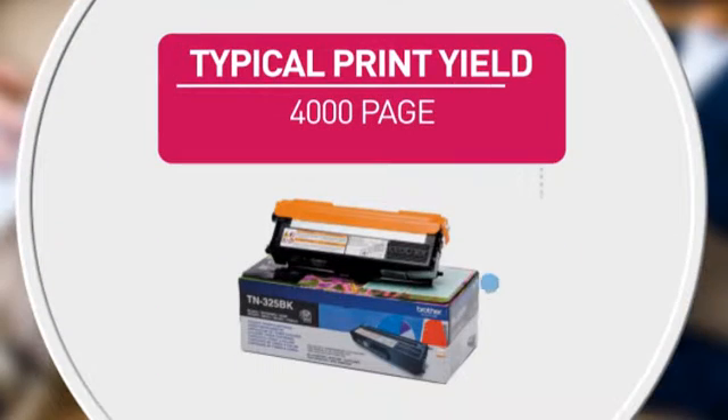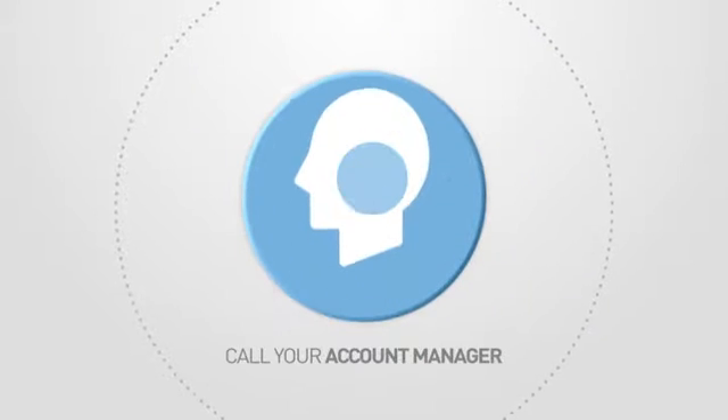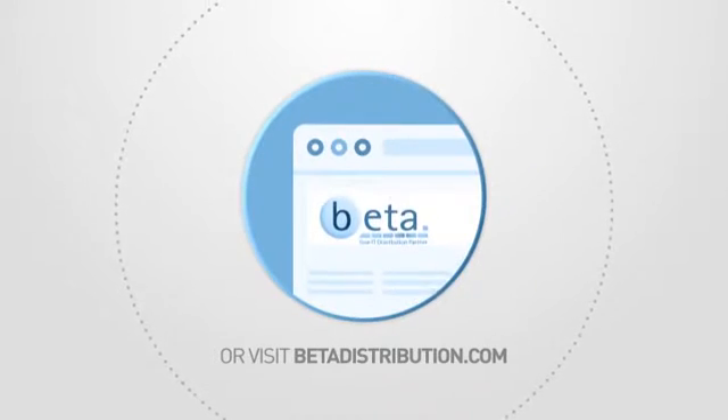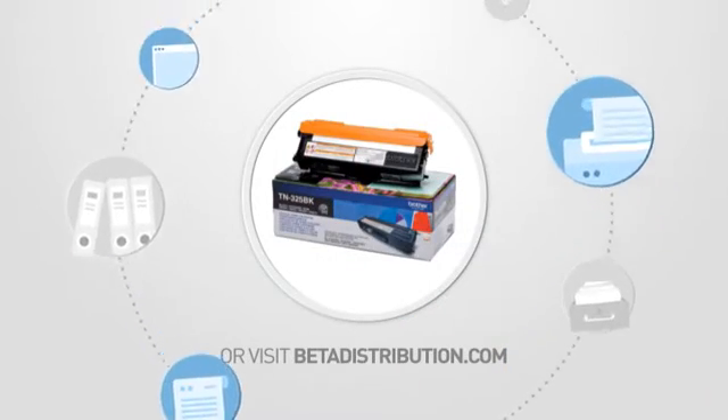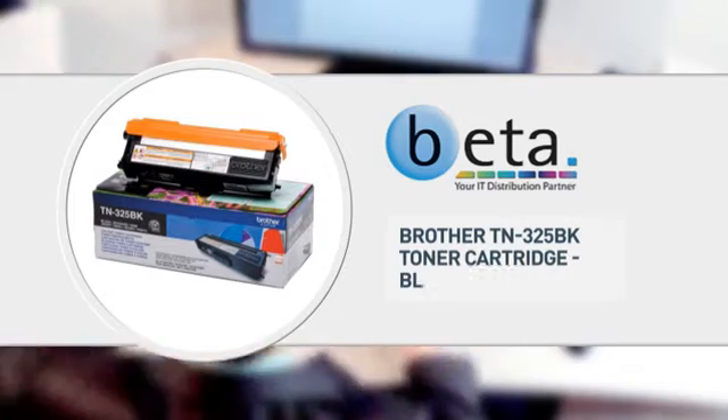Also featuring this page yield. Call your account manager now or visit www.betadistribution.com to find out more about this great product — specialist trade only distribution from Beta.